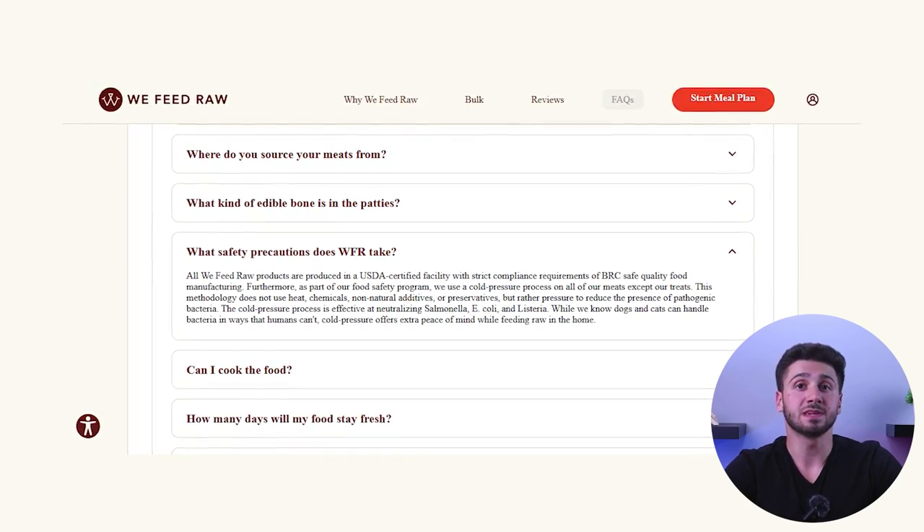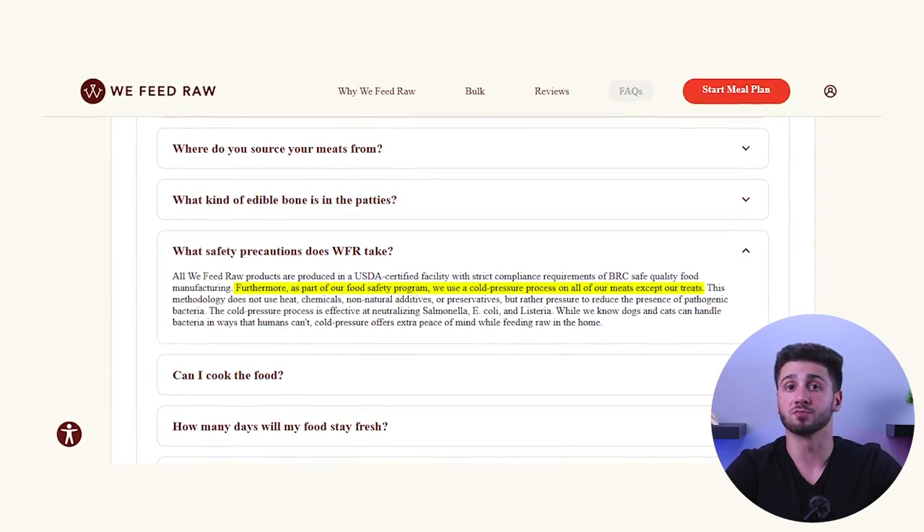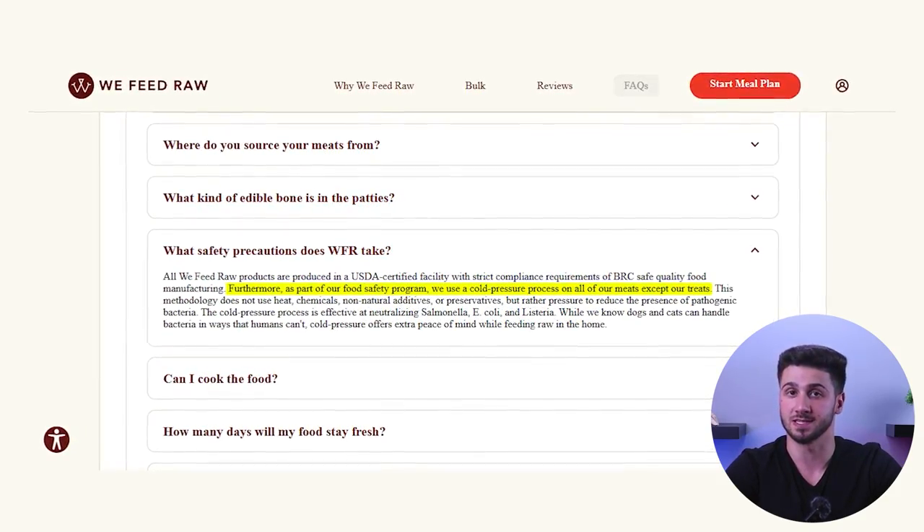We Feed Raw is also very careful about keeping its food safe for owners to handle. As the food is being processed, they put it through a procedure known as cold pressure or high-pressure processing. This means that instead of applying heat to kill potentially harmful bacteria, they use high water pressure, which keeps the meat raw but free from bacteria. Personally, I prefer raw unprocessed meats, but I'm okay with feeding pre-made raw meat that's gone through this process, especially when buying a lot of portions at a time.